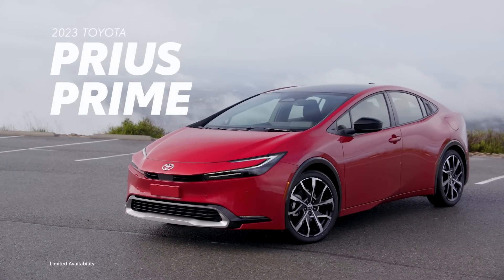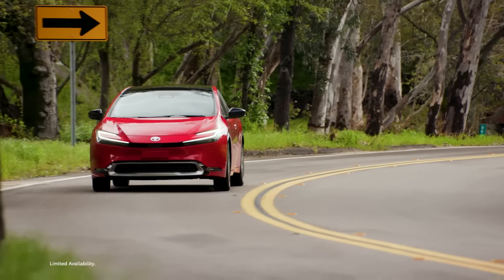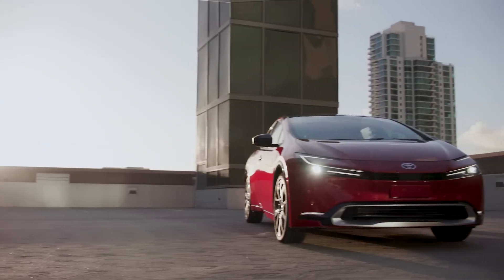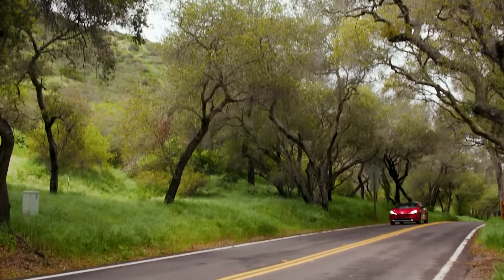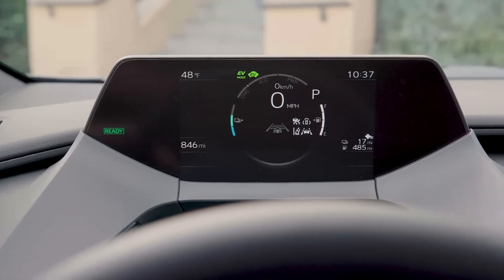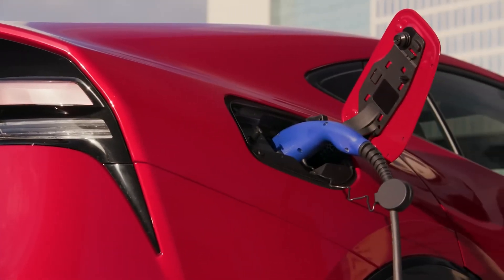Toyota's electrification leadership has made it a pioneer, and this expertise is in full display in the all-new 2023 Prius Prime. With a totally updated design, exciting performance, outstanding efficiency, and enhanced technology, Prius Prime redefines what a plug-in hybrid can offer.